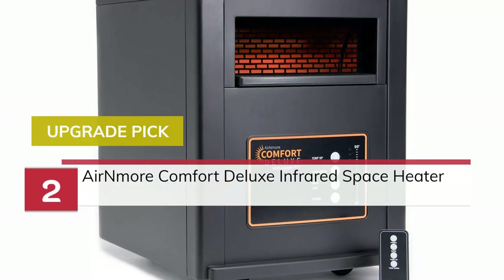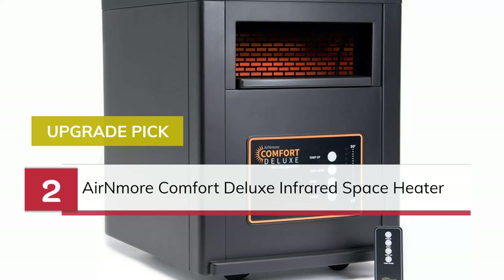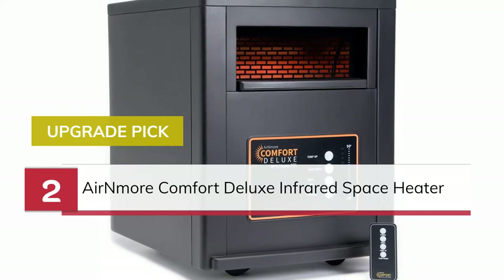Number 2. Upgrade Pick. Aaron Moore Comfort Deluxe Infrared Space Heater.